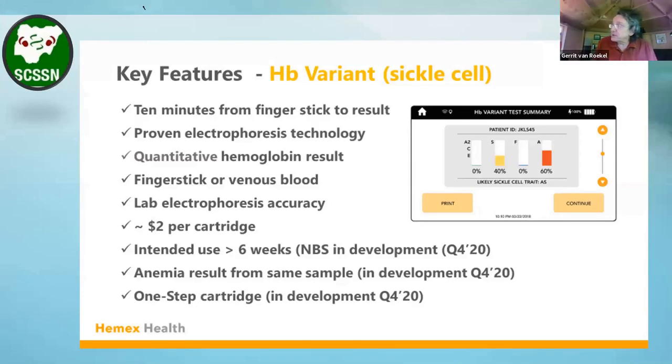The cartridges that go with the device will cost about $2 per test. At the moment, our intended use is six weeks of age and after, and we are still improving the device to include newborn screening later this year. That has already been shown to work well — we just have to get it into the production instrument.